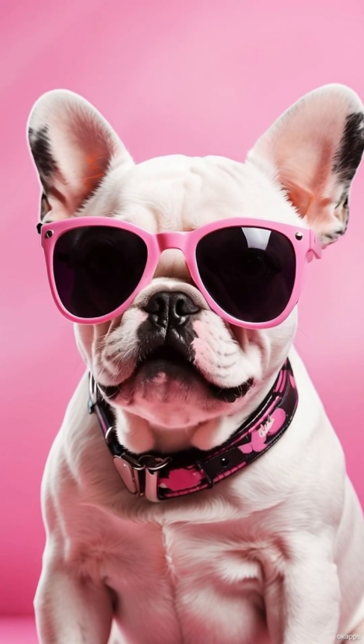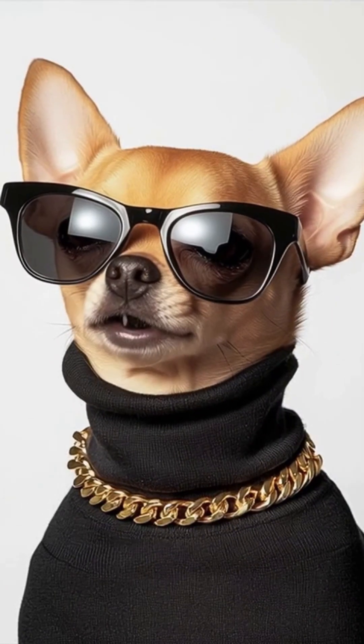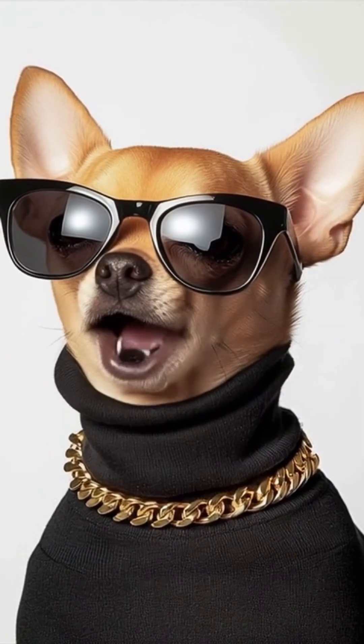Okay, but have you seen this fit? I'm what Barbie dreams of at night. Listen, I don't walk, I glide, with tax bracket energy.